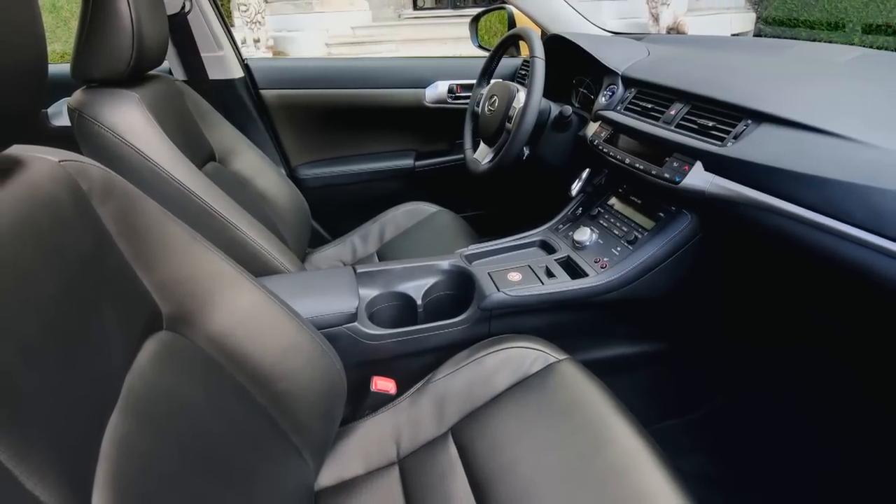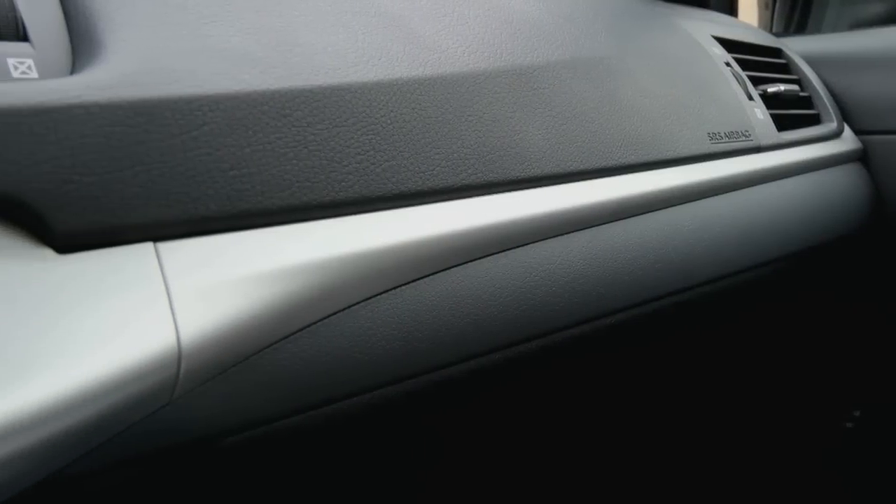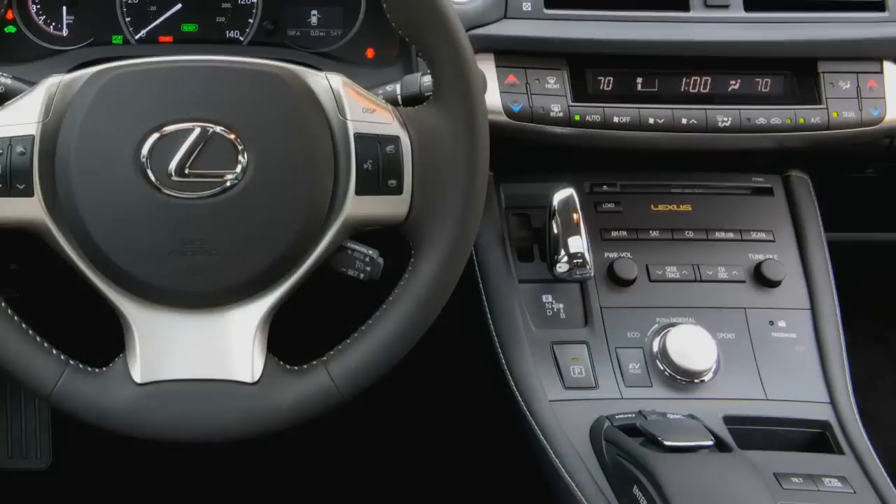There is a new luxe material for the seats. It's lighter than leather, more eco-friendly than leather, and actually feels better than leather in a lot of ways. Leather is still available as an option, though.